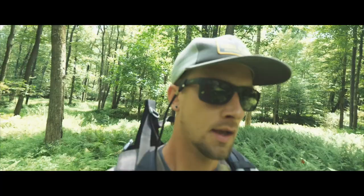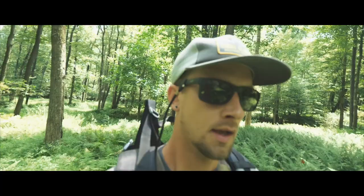I will transition my cameras onto the stand sets next. That way when I do decide to hunt these areas I'm only checking them on the way in and out of the stand.